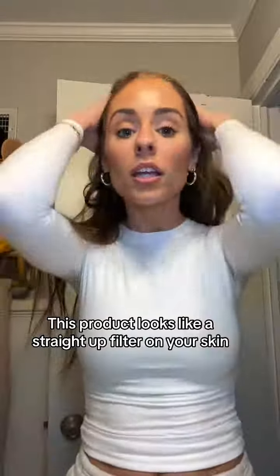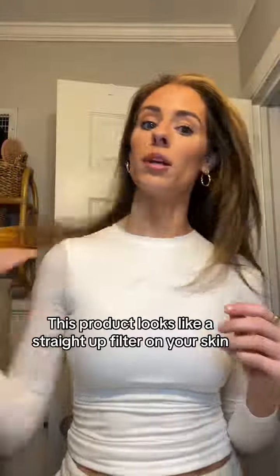Just got back from my outdoor walk. It is so muggy and humid outside. It's 70 degrees, which is insane, but as you can see I'm so oily and shiny from being outside in this humidity. I'm going to show y'all a new product I found that is going to solve this problem instantly.